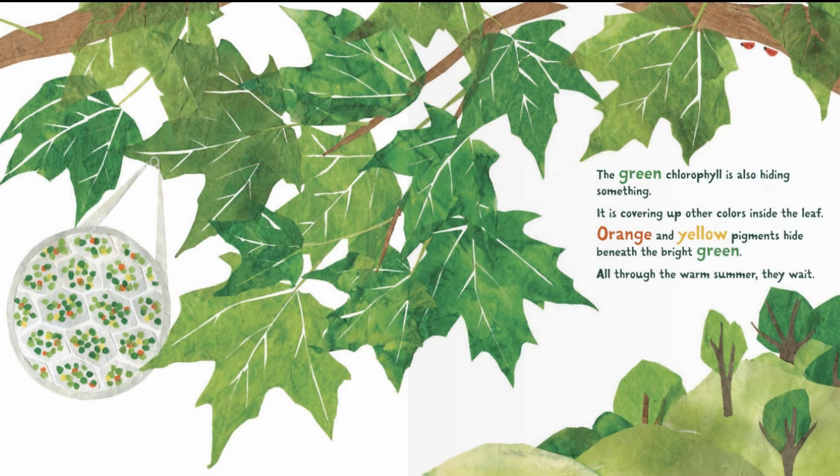The green chlorophyll is also hiding something. It's covering up other colors inside the leaf. Orange and yellow pigments hide beneath the bright green. All through the warm summer, they wait.